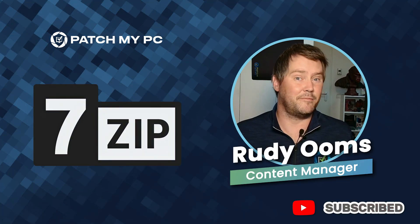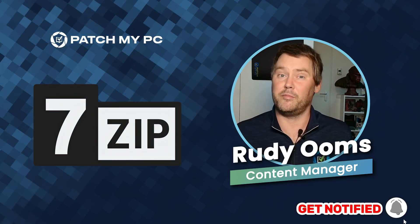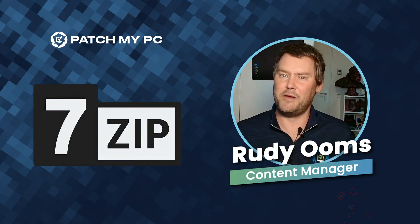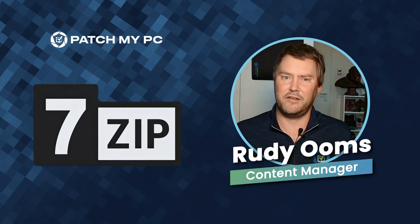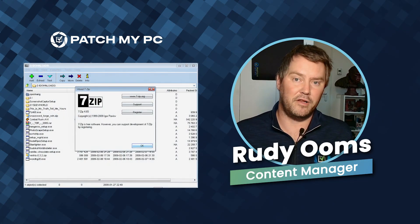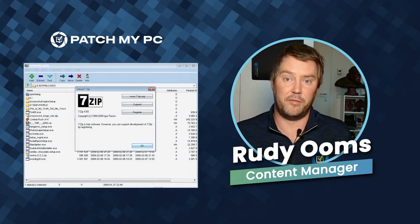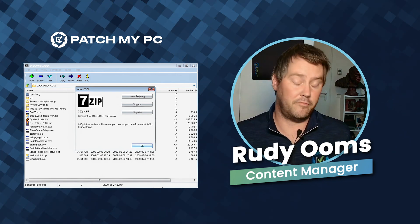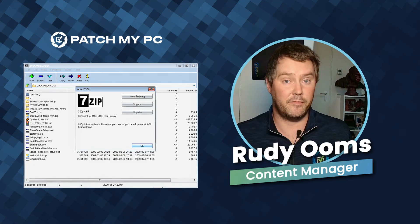If that happens at scale, yeah, that's going to be a big problem. It brings back memories — well, more like a nightmare — of the CrowdStrike incident. But just to be clear, this vulnerability affects every version of 7-Zip before version 25. So if you are on version 25, you're all right.